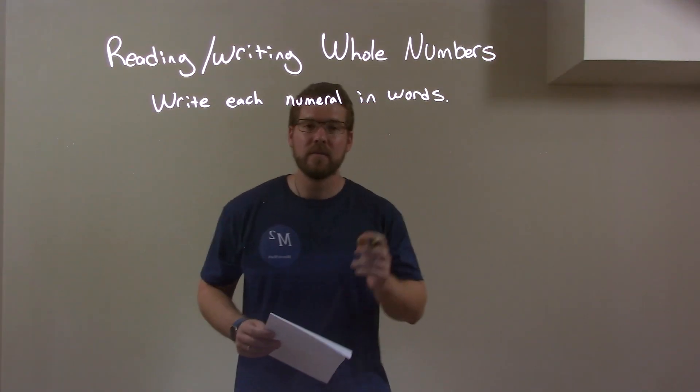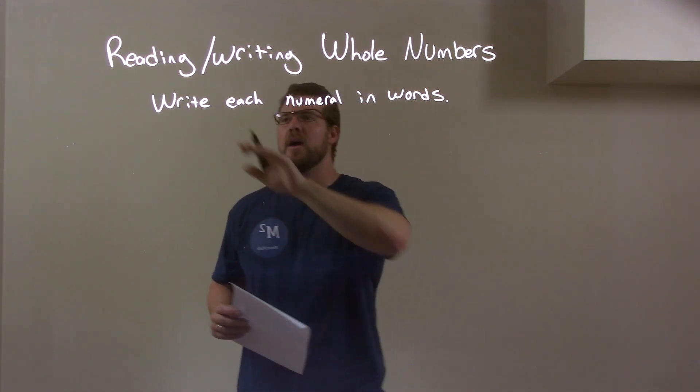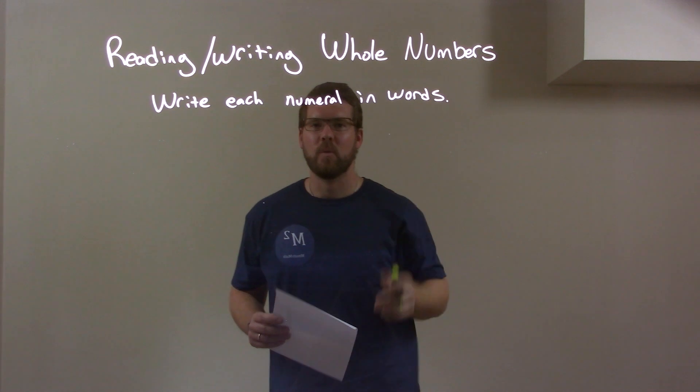Hi, I'm Sean Gann, and this is MinuteMath. Today we're going to learn about reading and writing whole numbers. We're going to write each numeral in words.